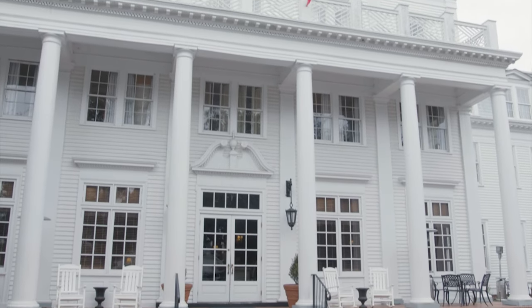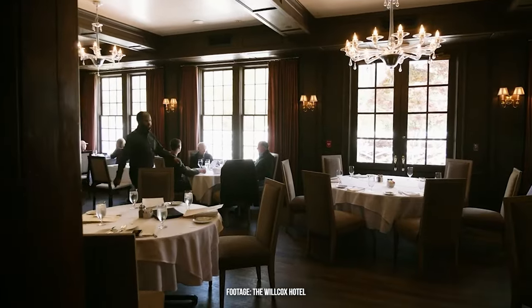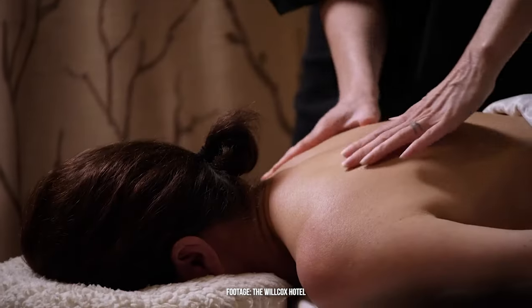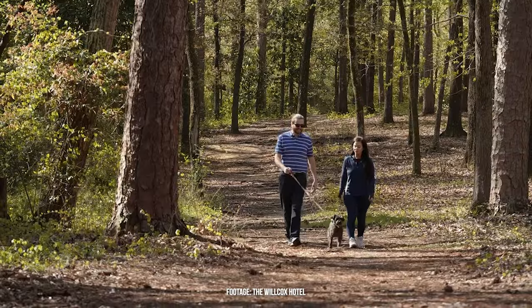This next spot is known as Aiken's Living Room and is also ranked as one of the top hotels — The Wilcox. It really gives you a unique experience. It's not just a hotel; it's also a restaurant and spa, so you'll have to check it out. And it's pet friendly too.